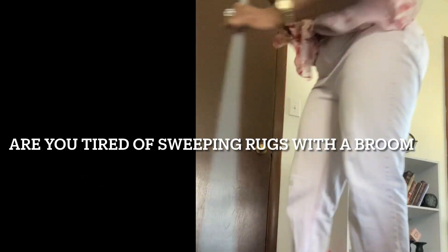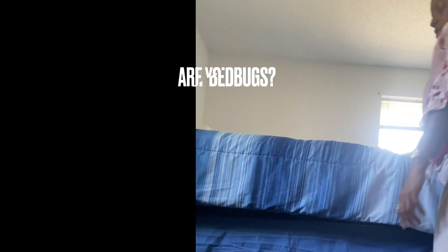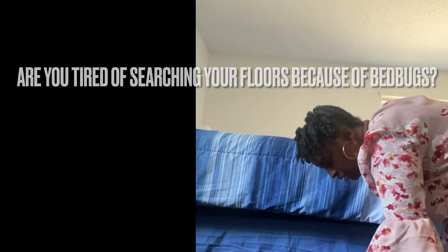Are you tired of sweeping your rough and rugged rugs with a broom? If your answer is yes. And are you tired of using that old mop of yours daily? If your answer is yes. Are you tired of searching for these bed bugs? You need help? If your answer is yes.